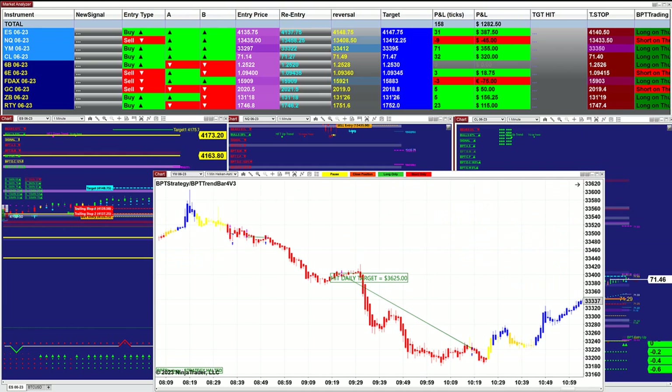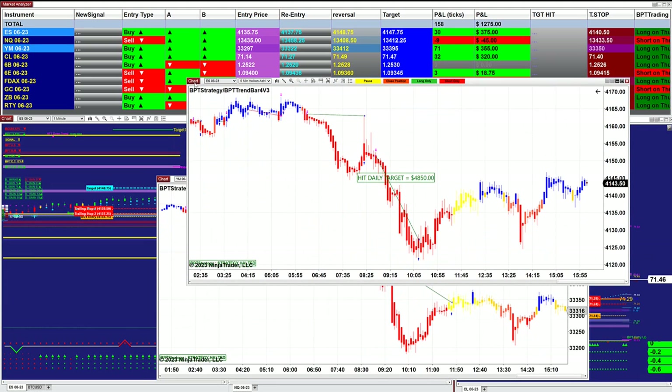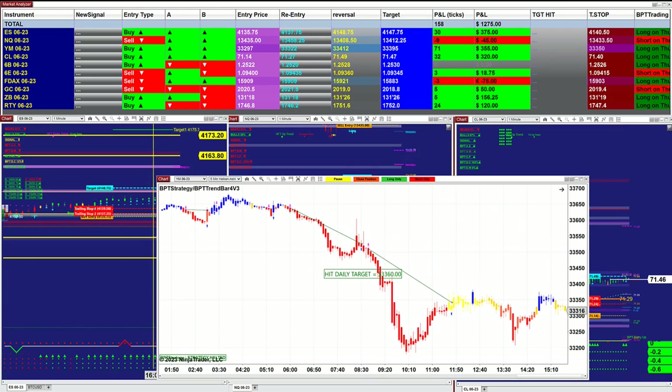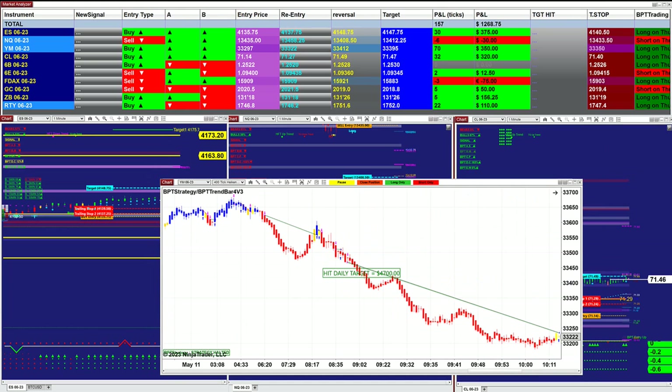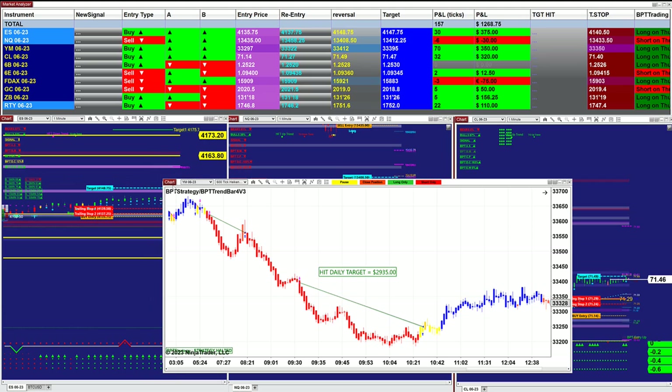So today the market was extremely easy to handle — not much problems, and it did well. Trending, and everything is okay. $4,700 on the YM. The YM lately has been doing very well.